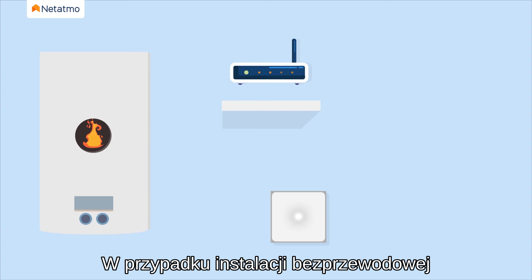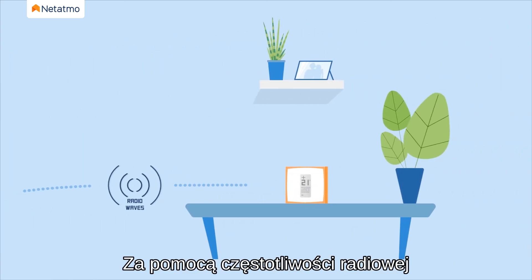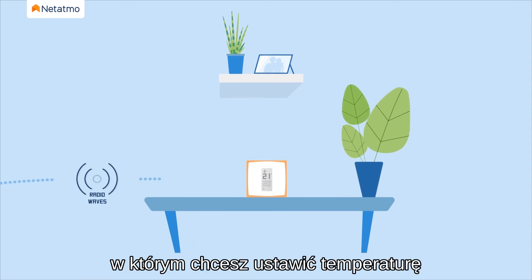In a wireless installation, the Natatmo relay is wired to your boiler. Using a radio frequency, the relay connects to the smart thermostat located in the room where you want to set the temperature.